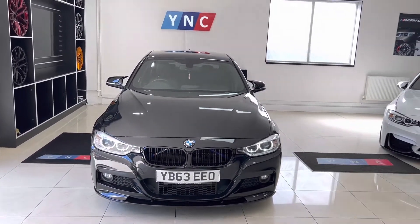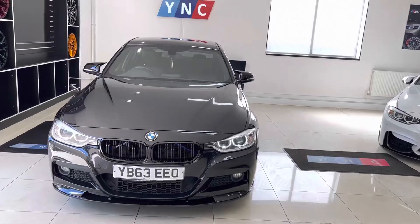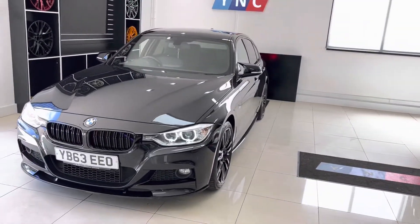Hello and welcome everyone to the walk around video here at Your Next Car — the 2013 63U Edge 318D M Sport Saloon.